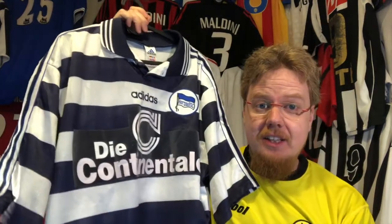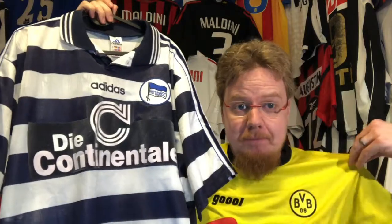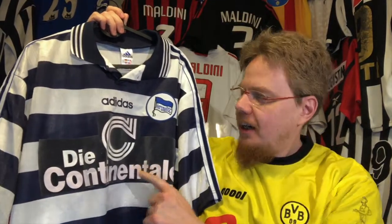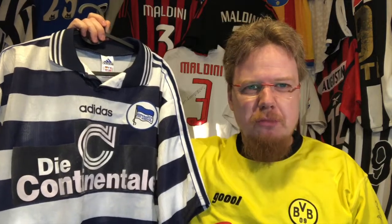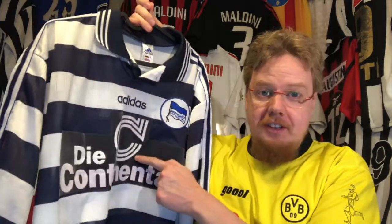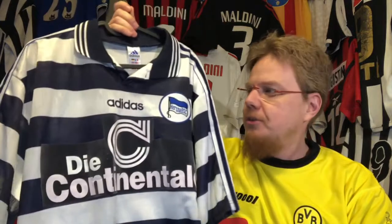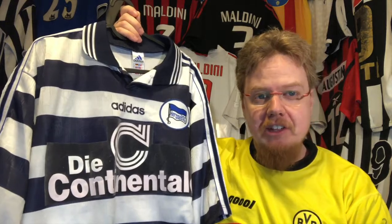Hertha 97-98! The same seller had both jerseys, and when I saw this one while looking for Dortmund or Bundesliga jerseys in general, I had a few Dortmund jerseys lined up and really liked this one. But when I saw that the seller also had this Hertha 97-98 jersey, I fell in love with it. I remember this one from when Hertha was promoted in 97, together with Kaiserslautern.